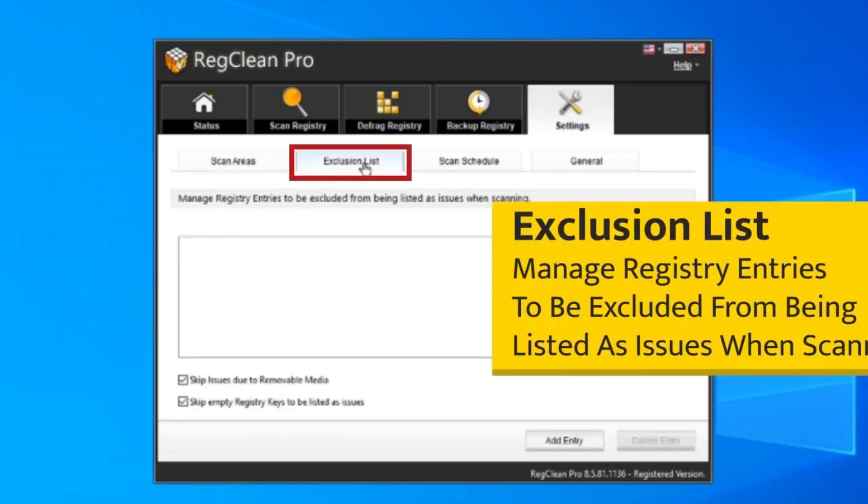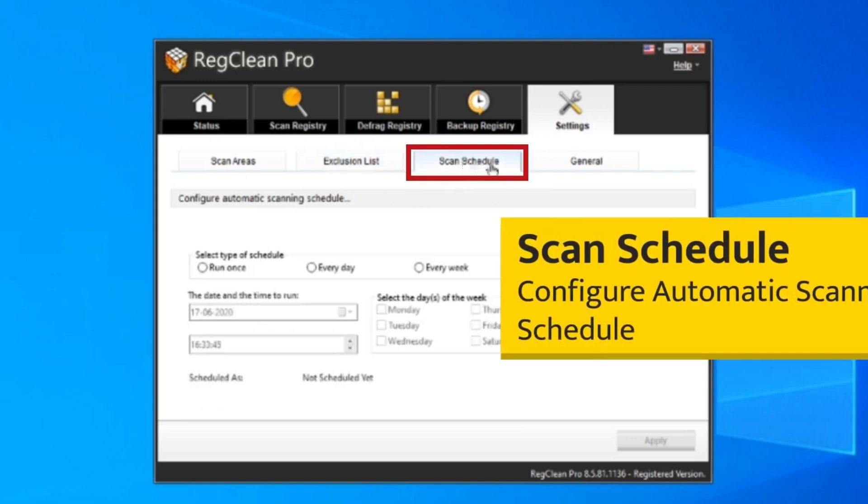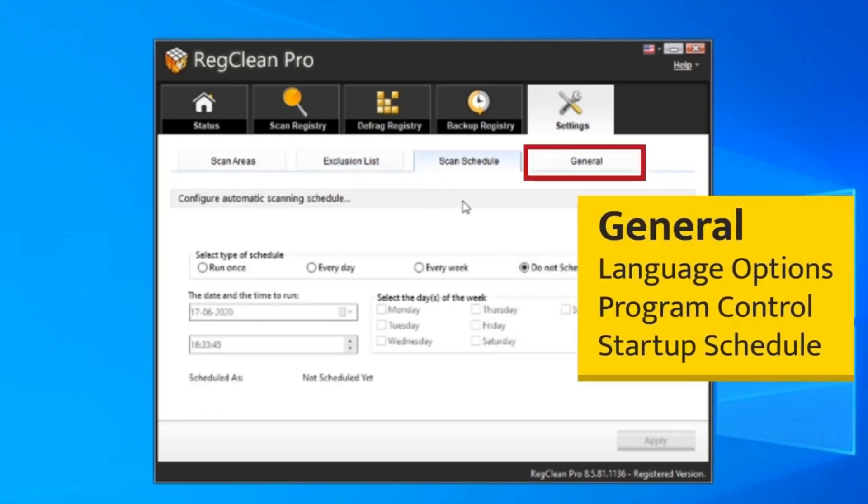Overall, Red Clean Pro can be a useful tool for improving the performance of your Windows PC. However, it's important to use it cautiously and create a backup before making any changes to the registry.